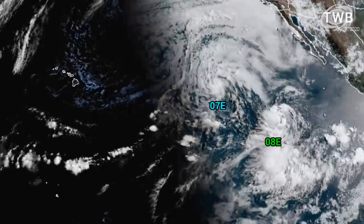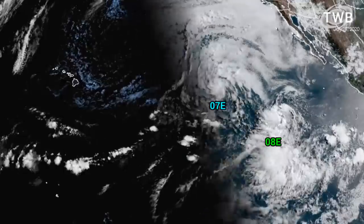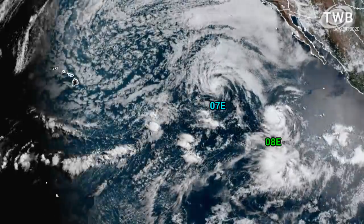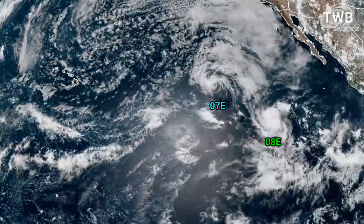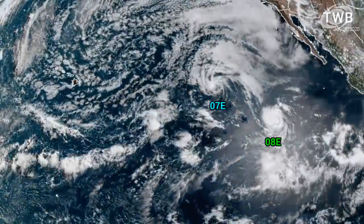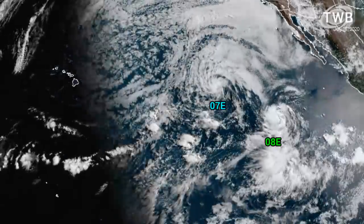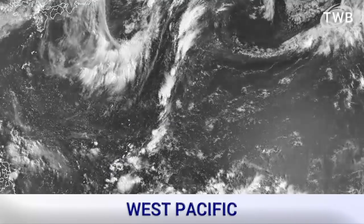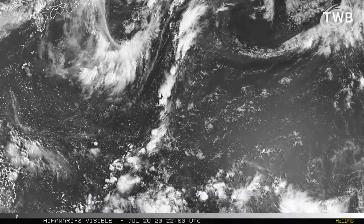The East Pacific is looking like this — you can see those two cyclones once again. 7E is partially exposed and 8E is looking much better. Convection is flaring up with quite high tops near the centre of this cyclone. It does appear to look much better than when ASCAT passed over a few hours ago and caught nearly tropical storm force winds even back then.